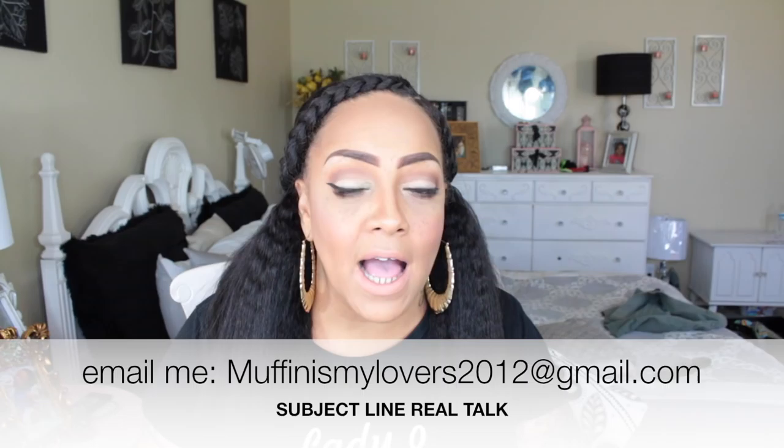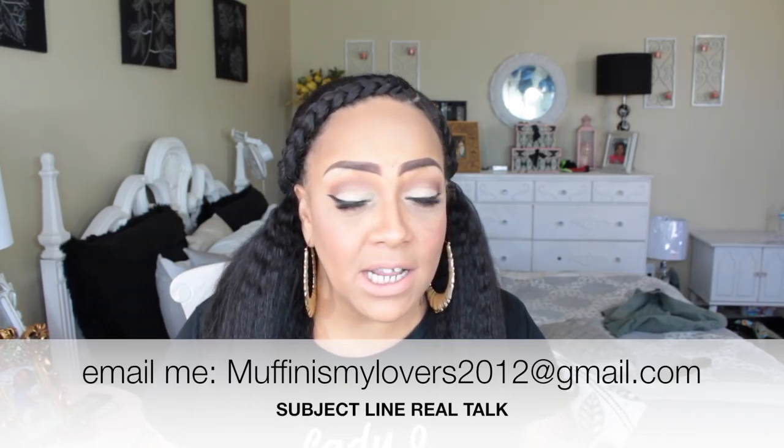Now, other than that — if you need a real talk about your life situation, or you know someone that needs advice, or you just want to chat, you can always send me an email to MuffinIsMyLovers2012 at gmail.com. Please make sure to put in the subject line 'real talk' so I know it's an official real talk email and not a solicitor.